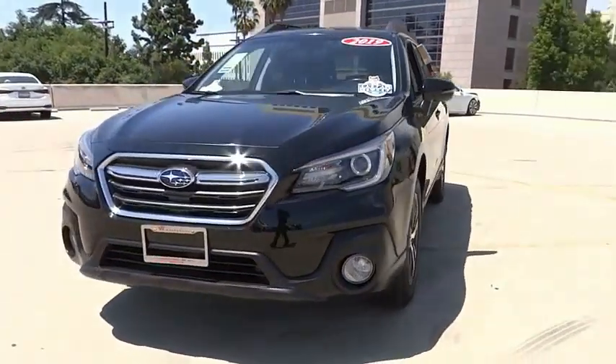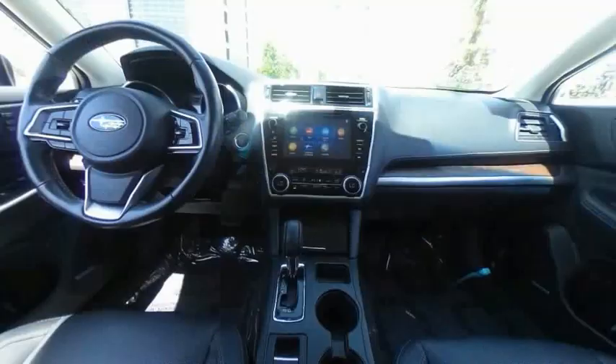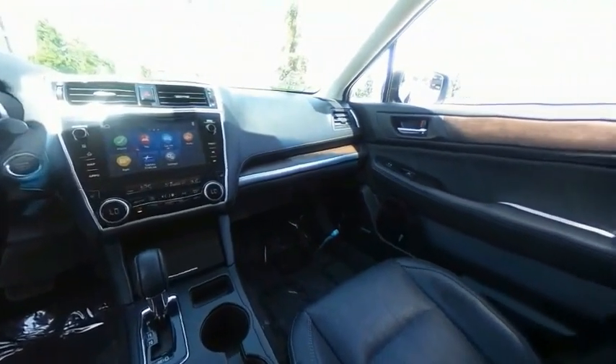Fog lights, roof rack, speed control, four-wheel disc brakes. Drive away with a great deal on this vehicle. Call or stop in today.